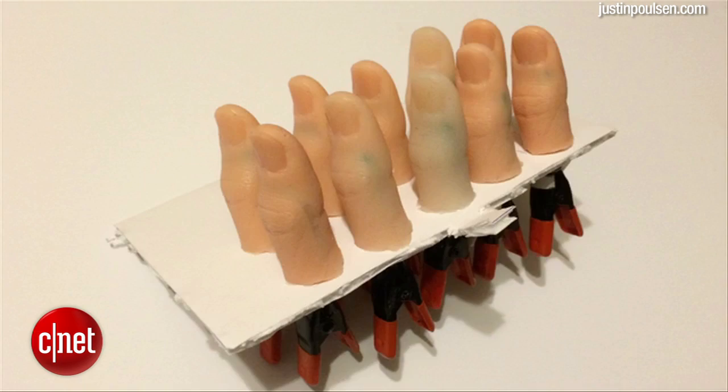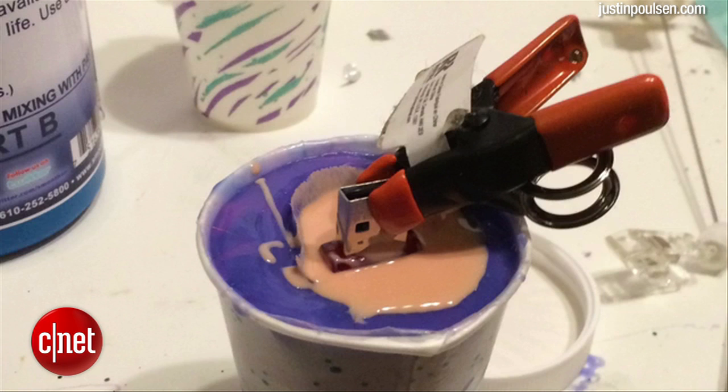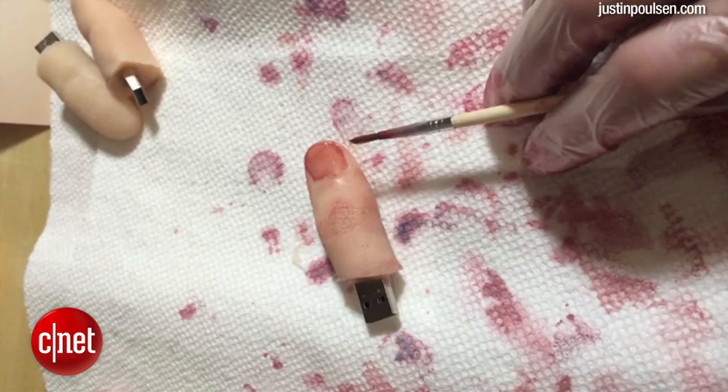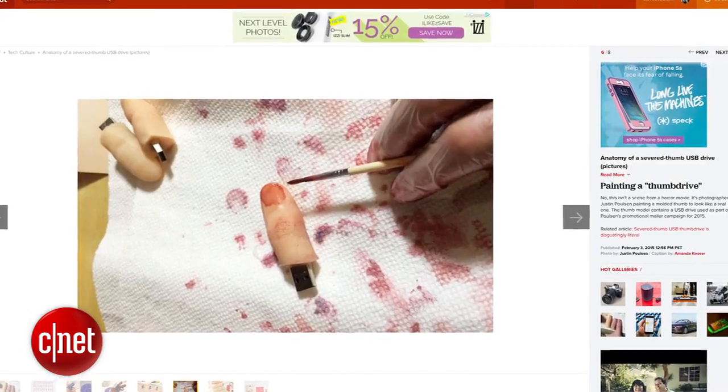Well, he got Crave's attention. Paulson used a mold of his own thumb and embedded working USB drives into them, finishing off each drive with a careful and creepy paint job that is very realistic. Make sure you check out Crave's photo gallery of the thumb drives.